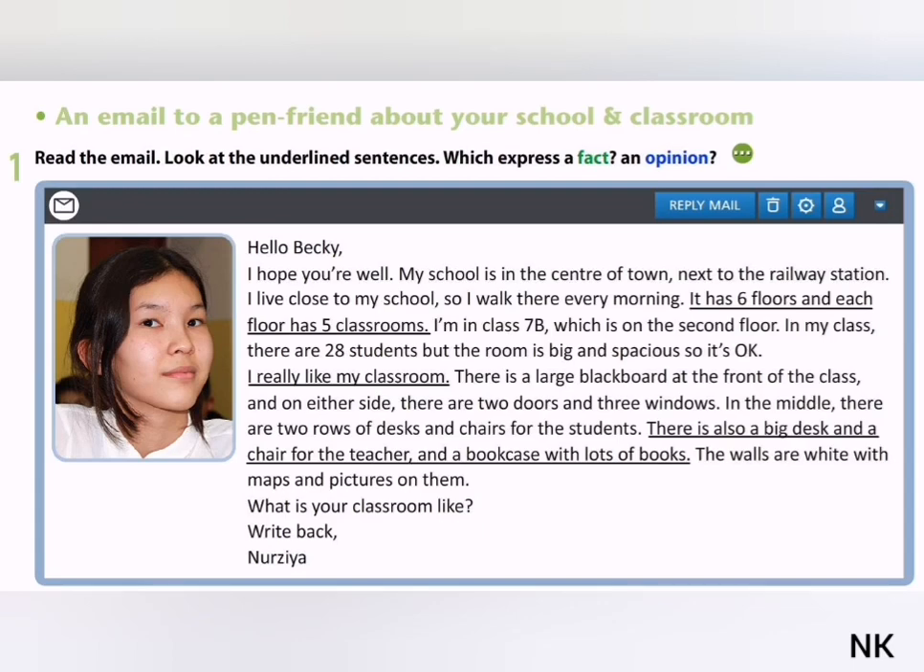Hello, Bucky. I hope you're well. My school is in the center of town, next to the railway station. I live close to my school, so I walk there every morning.